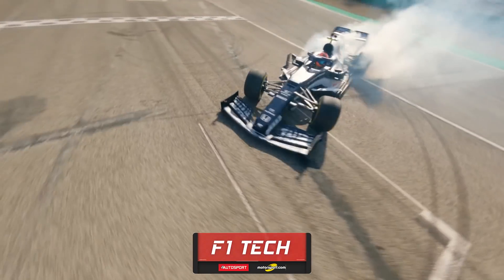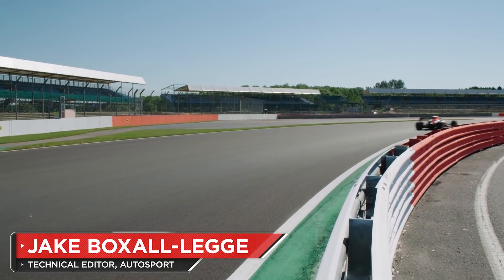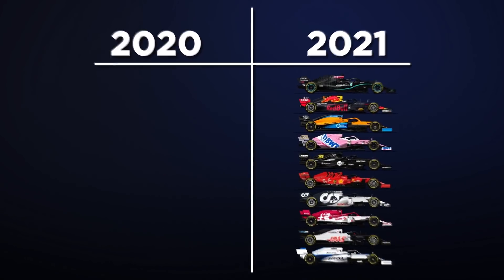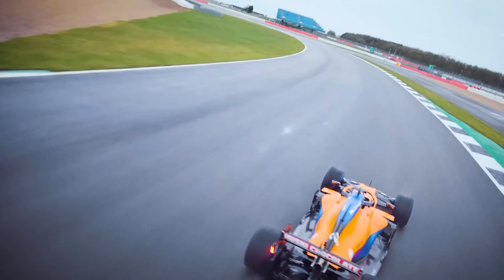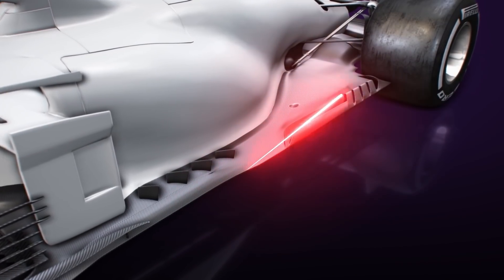Formula One is back, and after just three days of testing, the pre-season running at Bahrain is over. As much as everyone feared a repeat of 2020, thanks to the carryover of last year's cars, the immediate feeling from testing is that it's really hard to call where we think all the teams stand. But what we do know is how the teams have adapted to the new for 2021 floor regulations, which appear on first glance to have really shaken up the order.